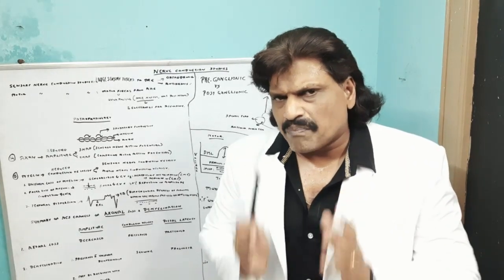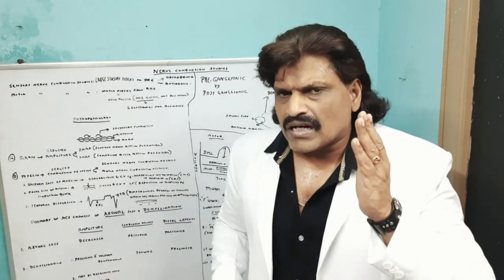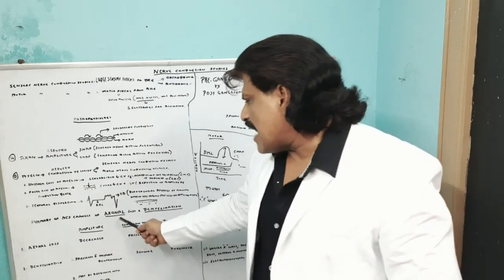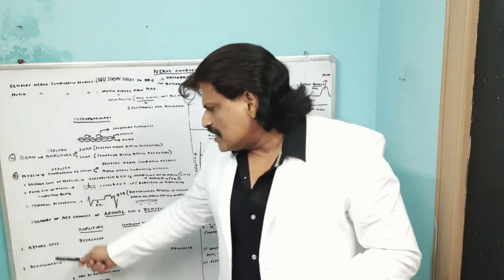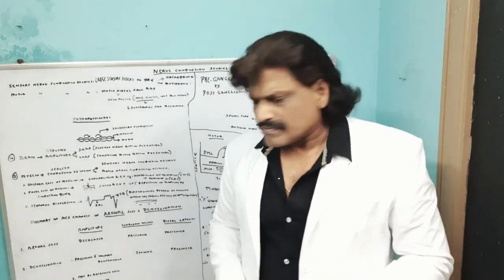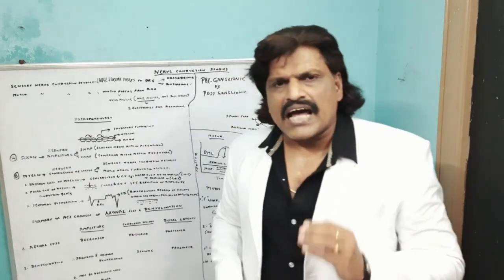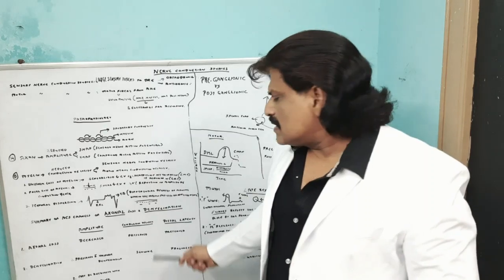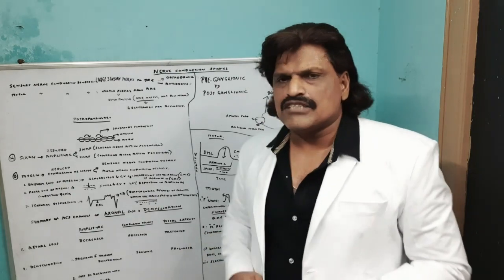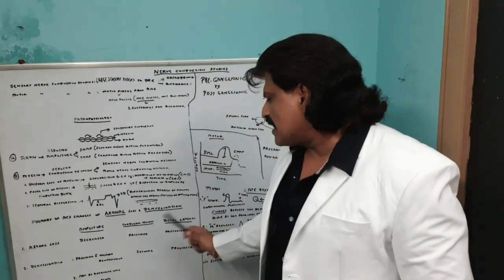These are the important differences of axonal loss compared to demyelination. Our basic approach in nerve conduction studies is to determine whether it is axonal loss or demyelinating, since axonal loss has a poor prognosis compared to demyelinating. Summarizing: in axonal loss, the amplitude is greatly decreased, but since the myelin sheath is intact, conduction velocity is preserved and distal latency is preserved.